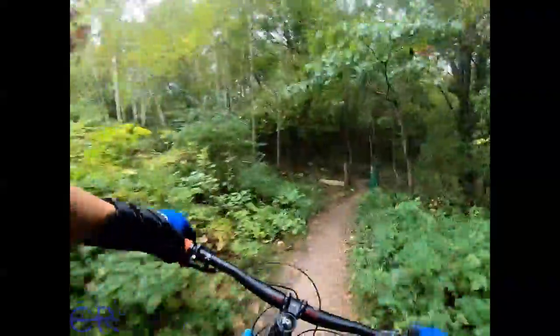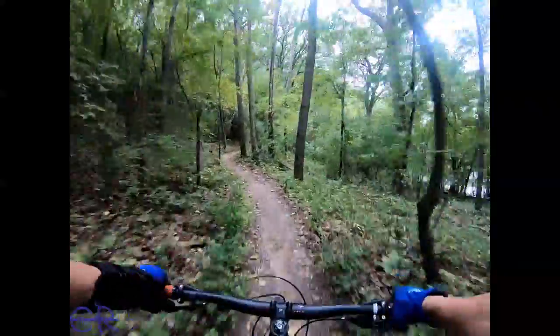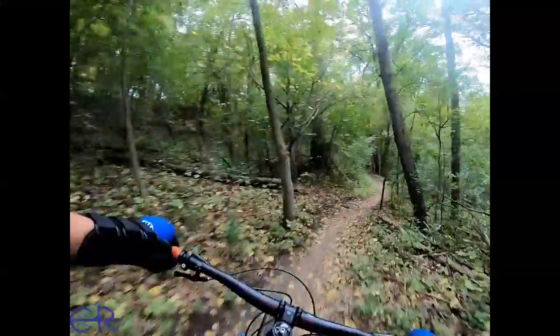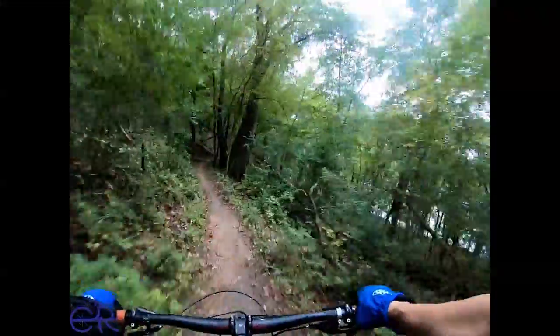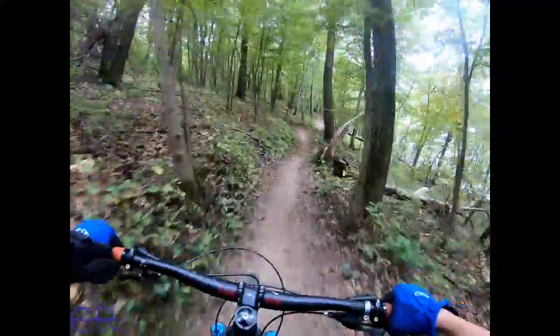There's so much fun stuff on this trail and I should see how much stuff I can ride. The leaves are falling.